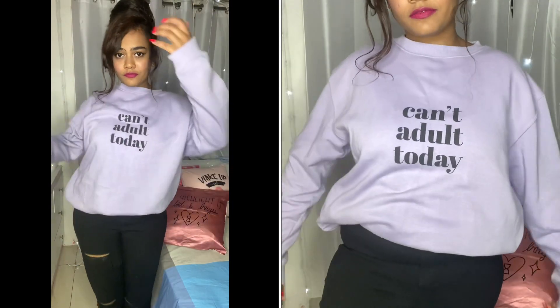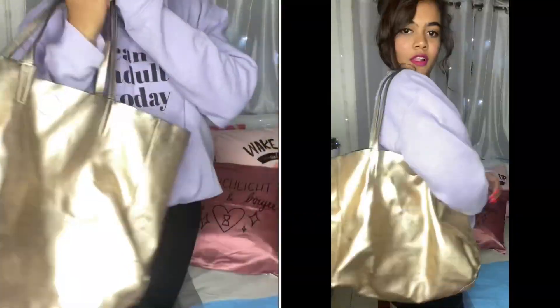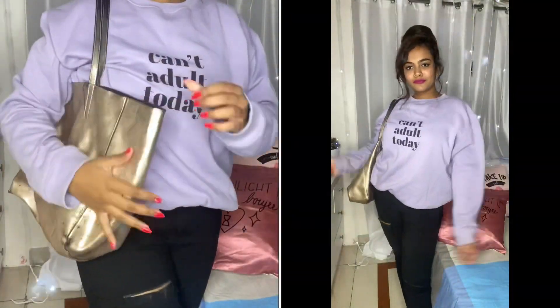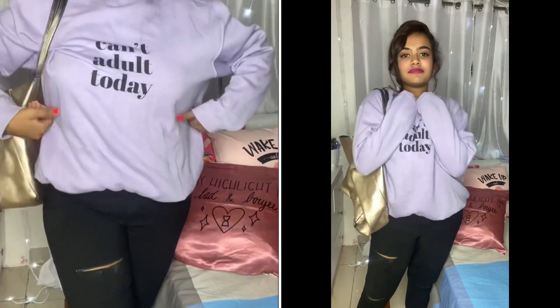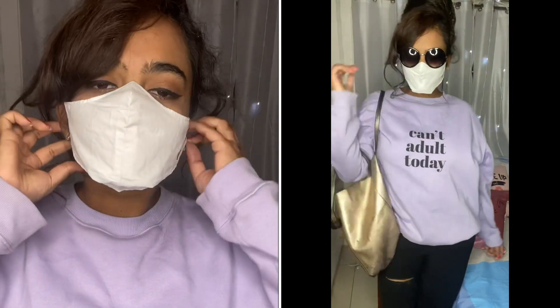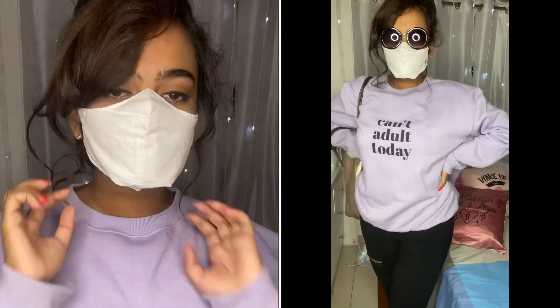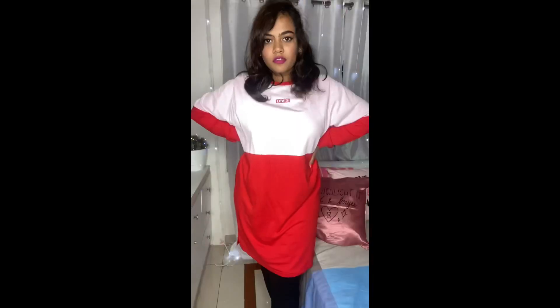Coming to the next one, of course it has to be a sweatshirt — lazy days, sleep in it, wake up in it, go to college in it. They're the most comfortable things ever. I paired it with a really nice copper bag to add a little dazzling effect. Wear a mask, wear glasses, sleep in class — no one's even gonna know.